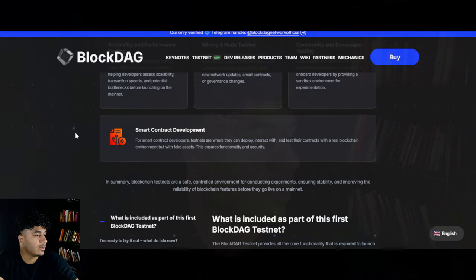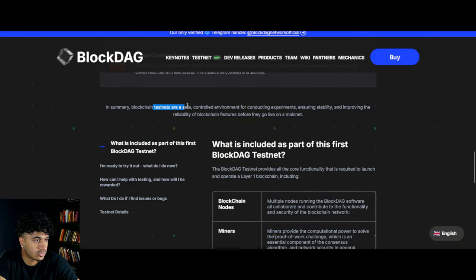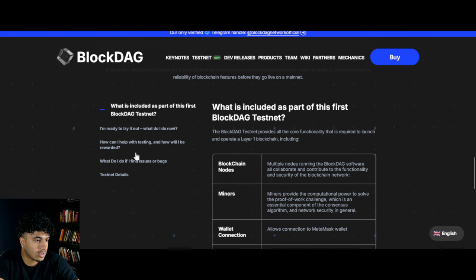BlockDAG is a massive project which we've covered on this channel a couple of times. If you guys don't know exactly what BlockDAG is, I definitely recommend watching the previous videos on this channel so you're up to speed with the technology and everything behind it. In summary, blockchain testnets are a safe, controlled environment for conducting experiments, ensuring stability and improving the reliability of blockchain features before they go live on a mainnet.